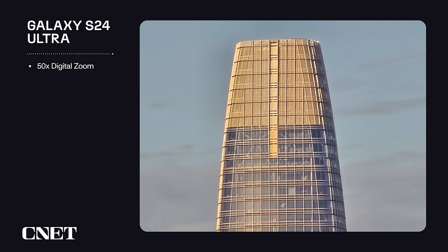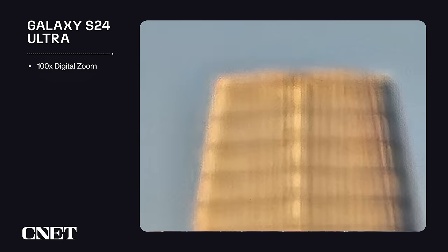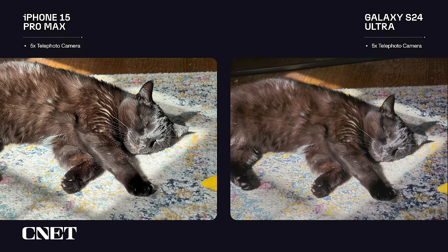The Ultra can zoom in even further — here's a 50x zoom photo, and as you can see the noise reduction is making the image look more like a painting than a photo from a $1,300 phone. And here's one at 100x zoom — it is so processed and so soft it doesn't even look like a photo, and again the phone struggled to get focus.